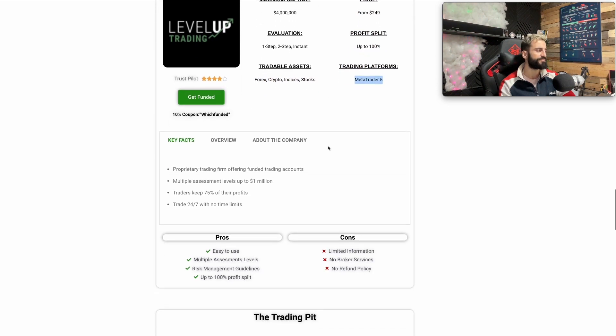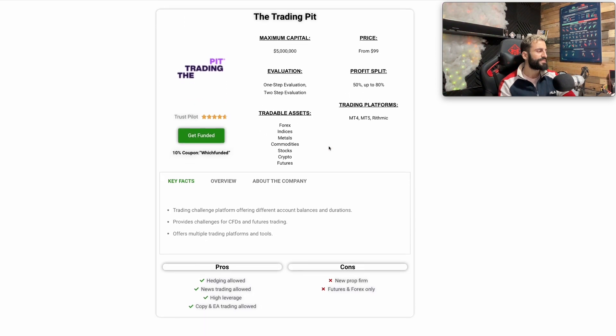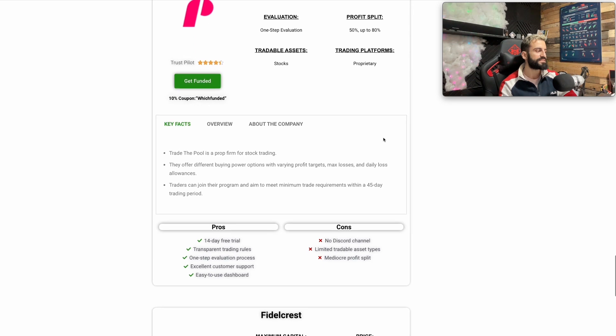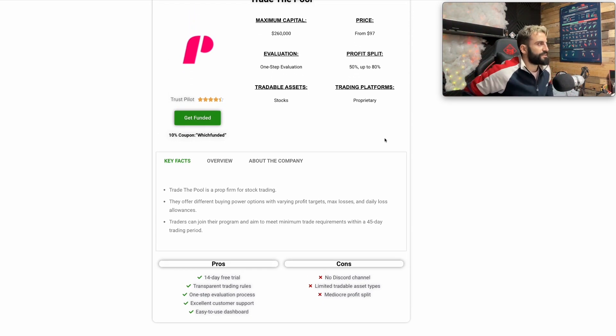Next one is The Trading Pit. Maximum capital is $4 million, starting at $99. Very reliable and popular prop firm — 4.7 out of 5 on Trustpilot with excellent reviews. The evaluation phases are one-step and two-step. Profit split starts from 50% up to 80%. You can trade forex, indices, metals, commodities, stocks, crypto, and futures on MT4, MT5, and Rithmic.